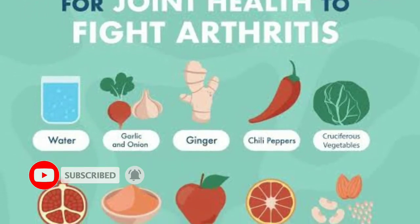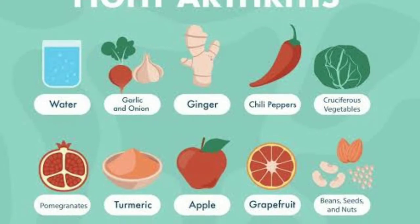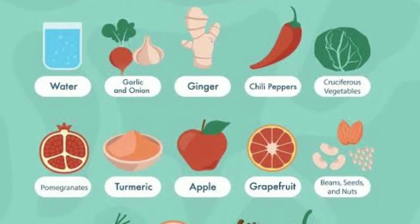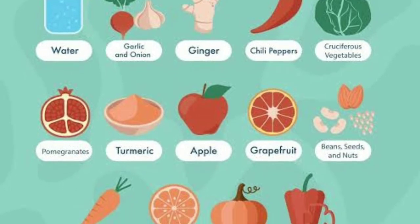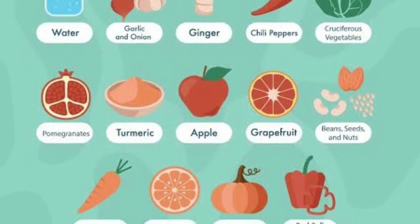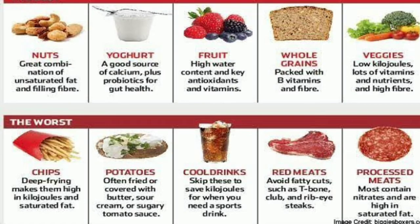The best foods for arthritis include more intake of water, garlic and onion, ginger, chili peppers, cruciferous vegetables, pomegranates, turmeric, apple, grain food, beans, seeds and nuts, carrot, oranges, pumpkin and red bell peppers.